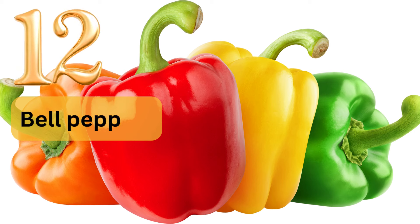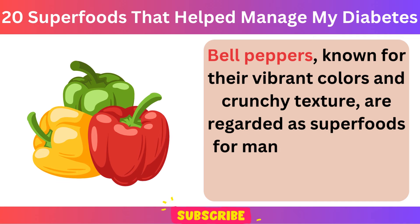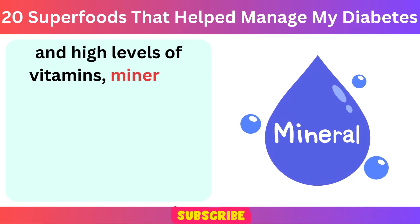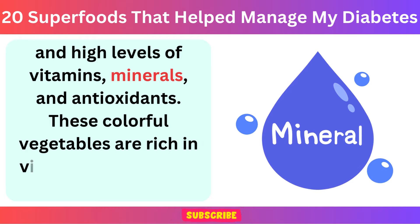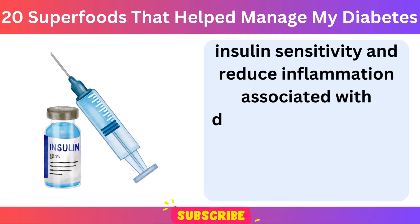Number 12: Bell Peppers. Bell peppers, known for their vibrant colors and crunchy texture, are regarded as superfoods for managing diabetes due to their low carbohydrate content and high levels of vitamins, minerals, and antioxidants. These colorful vegetables are rich in vitamin C, which may help improve insulin sensitivity and reduce inflammation associated with diabetes.